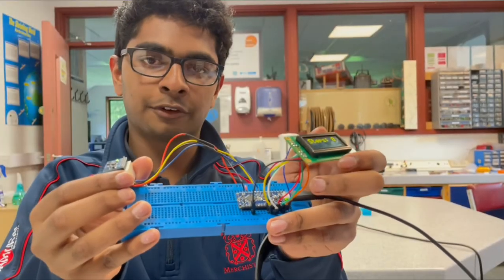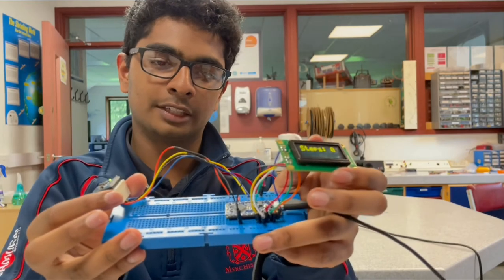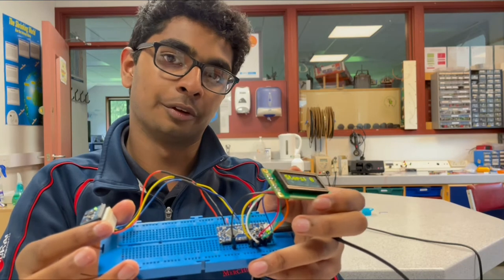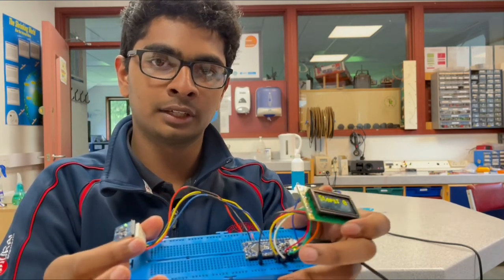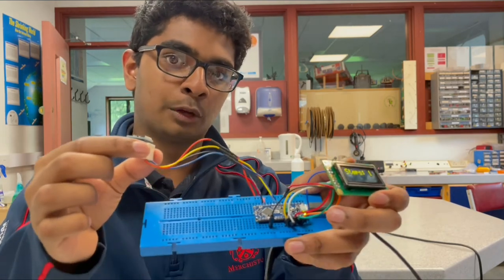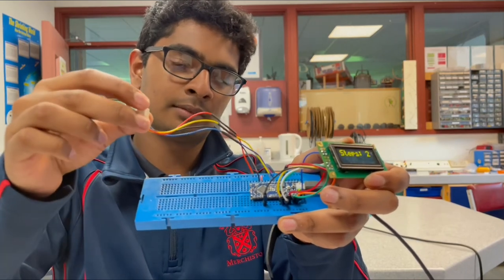So this is our final prototype. Here's the accelerometer and here's the OLED display. In the middle is the Arduino. As you can see, it's not as high standard as our other prototype, but this is what we could do in the time we had left. So what this does is when the accelerometer detects a downward force, it updates the screen and registers it as a step — like this.